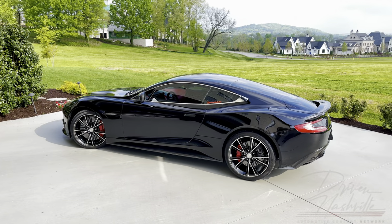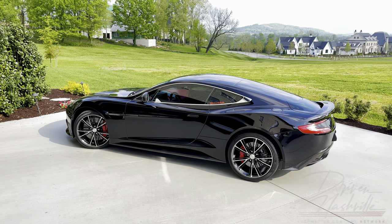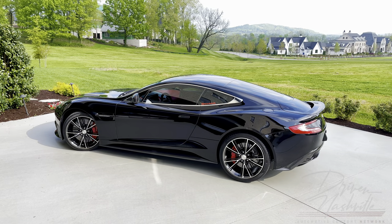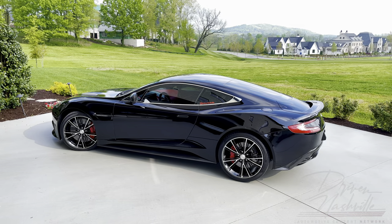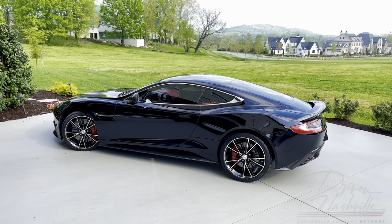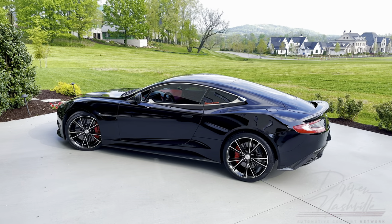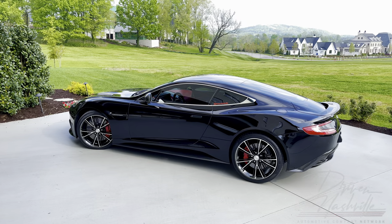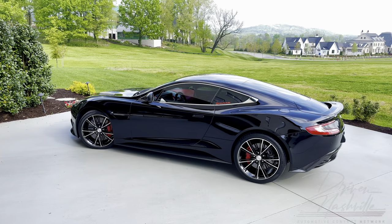Good morning, welcome to Driven Nashville. My name is Adam, and today you are looking at a 2014 Aston Martin Vanquish, hand-built in Gaydon, England. Today we are going to be showing you everything about this particular car. I've owned this car for about a year. It's been on the channel — I love it. This was always my dream car, and in this video we're going to go through the specific spec of the car and do a point-of-view drive so you get a really good idea of how it sounds and performs.